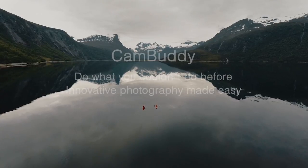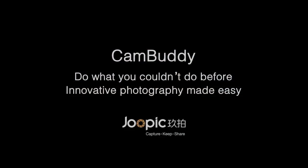CamBuddy. Do what you couldn't do before. Innovative photography made easy.